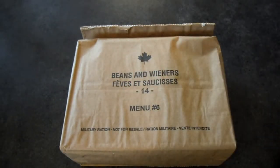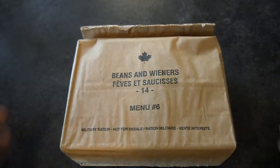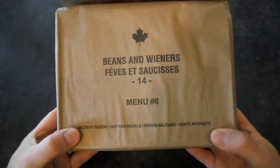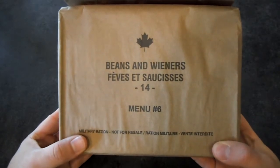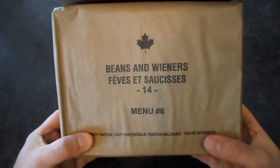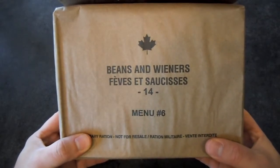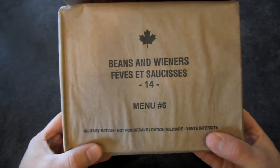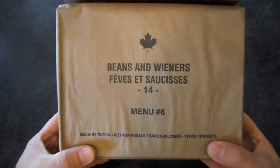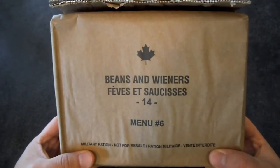Hello everyone, welcome back. Got something a little bit more special than what we normally have. Got a Canadian IMP — beans and wieners. I know, get your snickers out of the way. Beans and wieners, or franken beans as I grew up calling it. I was able to get three of these IMPs off eBay recently and I was really excited.